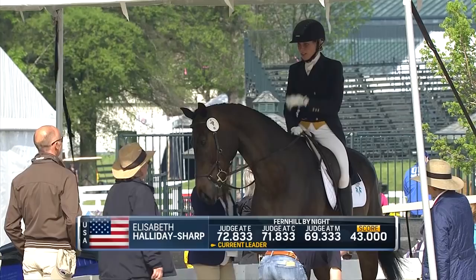Gina liked that test too. Liz Halliday-Sharp is our new leader on 43 penalties here at Rolex Kentucky.